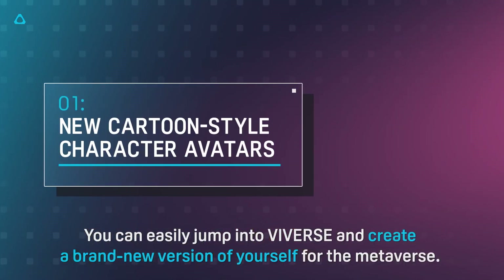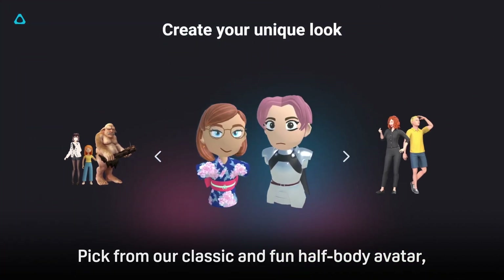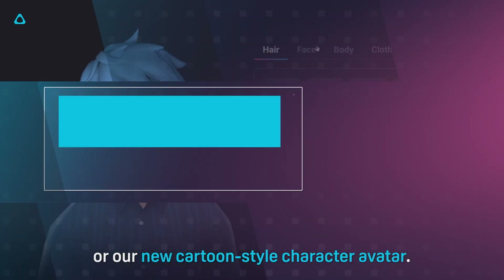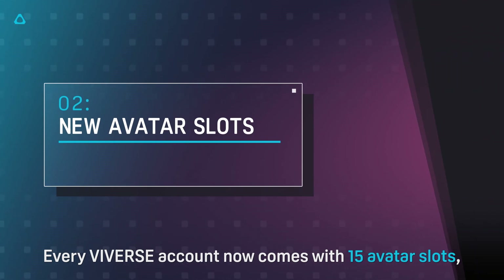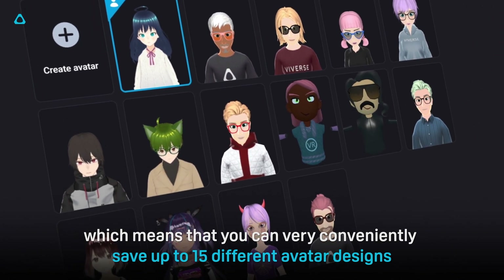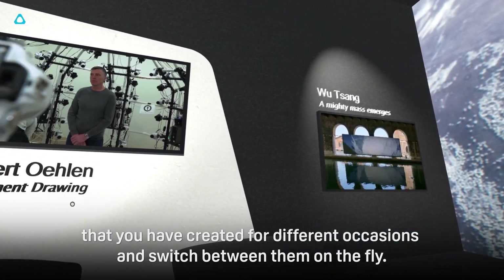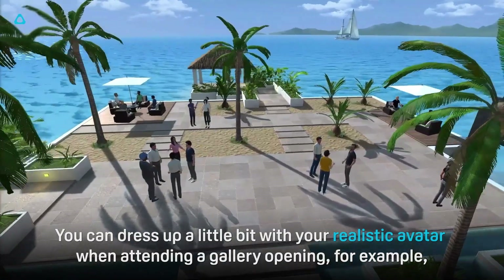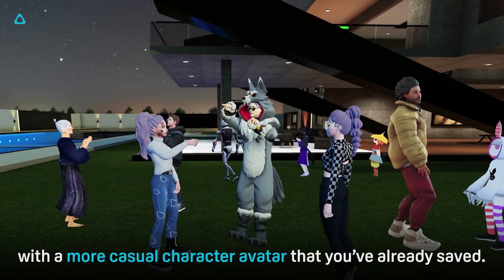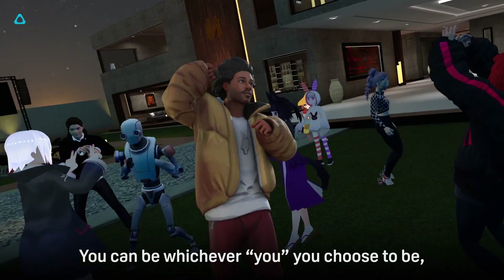You can easily jump into Viveverse and create a brand new version of yourself for the metaverse. Pick from our classic and fun half-body avatar, our realistic full-body avatar, or our new cartoon-style character avatar. Every Viveverse account now comes with 15 avatar slots, so you can save up to 15 different avatar designs for different occasions and switch between them on the fly. You can dress up with your realistic avatar for a gallery opening, then join the after-party at a virtual lounge with a more casual character avatar you've already saved.